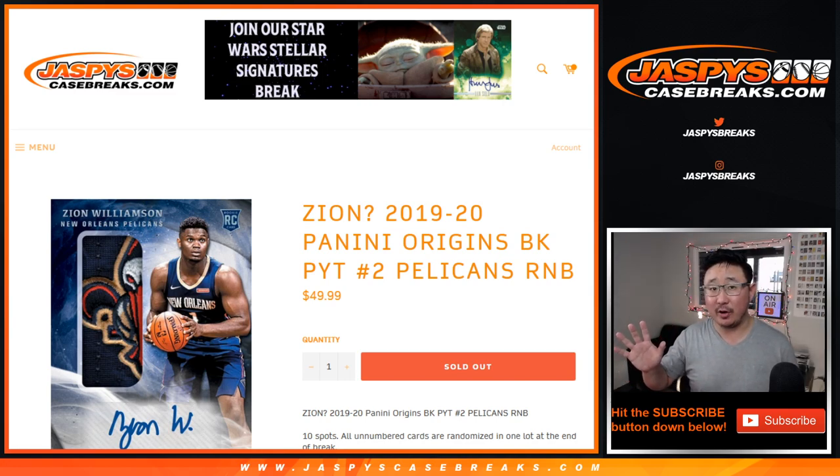The break itself will be in a separate video. If you're watching live, we still have to do a couple more number blocks, but the break itself is sold out. So if we get that going now, we can do another case and maybe we can find — I would love to find that particular Zion right there. That would be really cool.